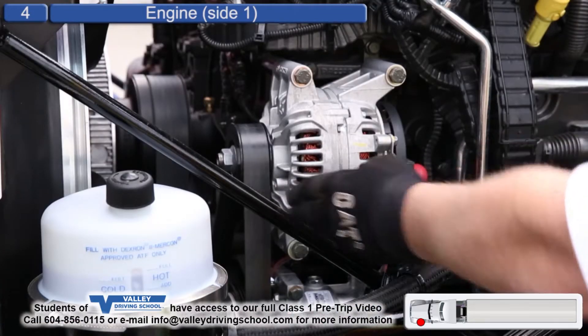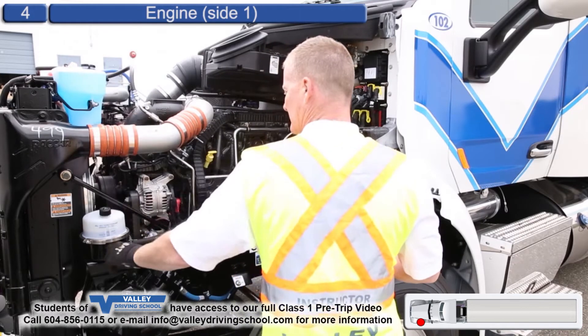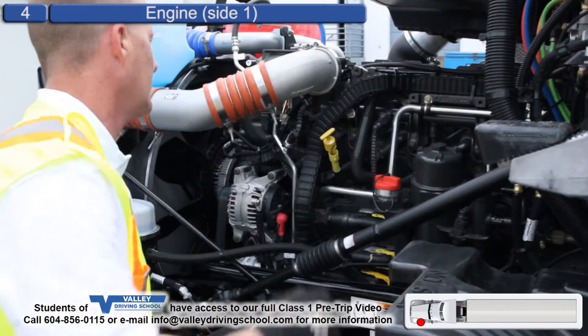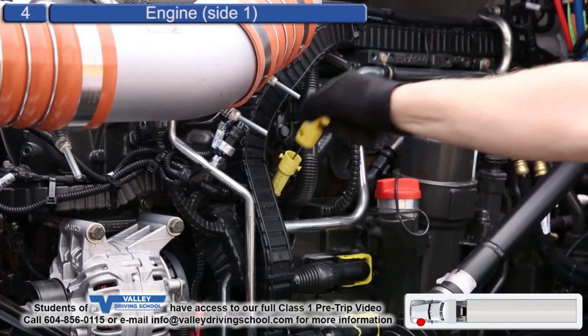Belts have adequate tension, not cracked or frayed. Washer fluid canister is secure, adequate level. Power steering canister is secure, adequate level. Engine oil, adequate level.